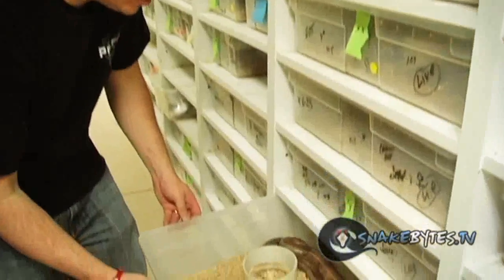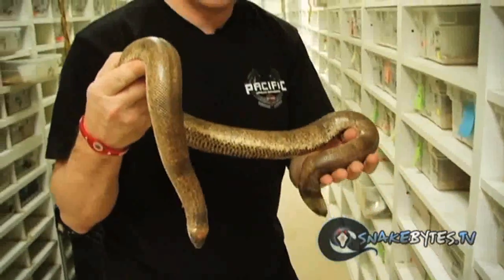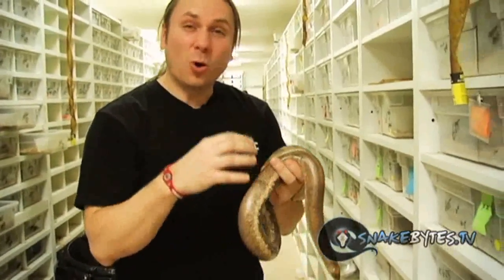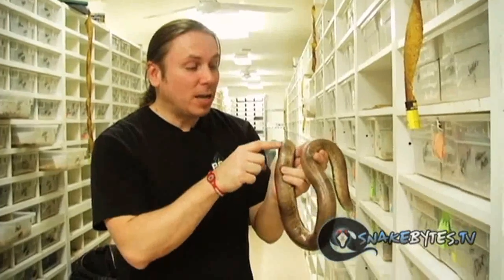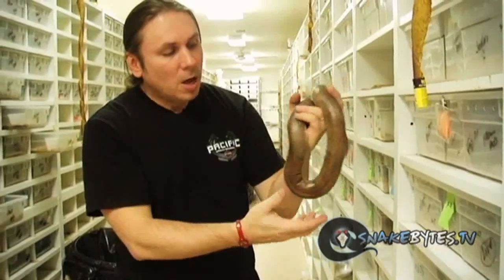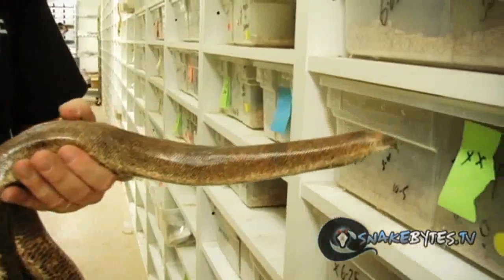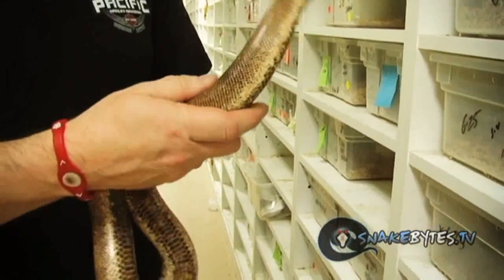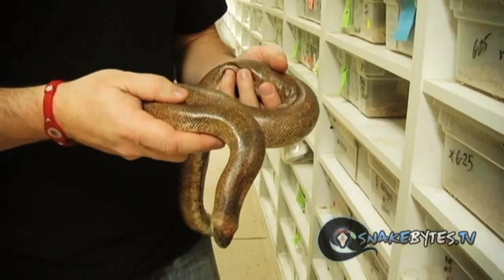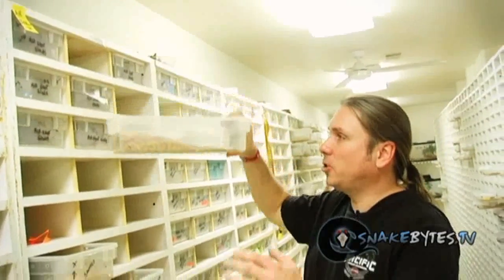Another cool sand boa is the Eryx johnii, or Indian smooth scale. These guys get really big for a sand boa — they're one of the biggest sand boas. When they're born they're absolutely stunning — orange with black bands right down the back. You can see a little bit of the pattern still coming through where the black bands are. But as they get bigger they definitely dull out. These guys have absolutely huge babies and they're live bearers just like the other sand boas, but they'll only have about 6 babies that are large enough to eat large fuzzies or even small mice right off the bat.